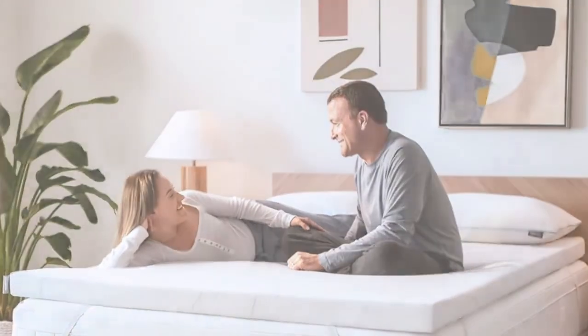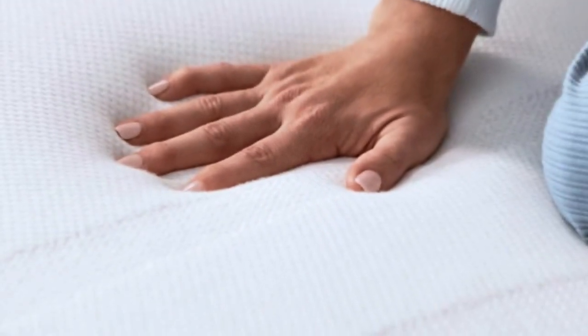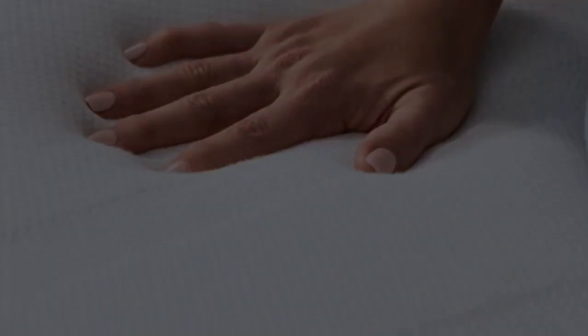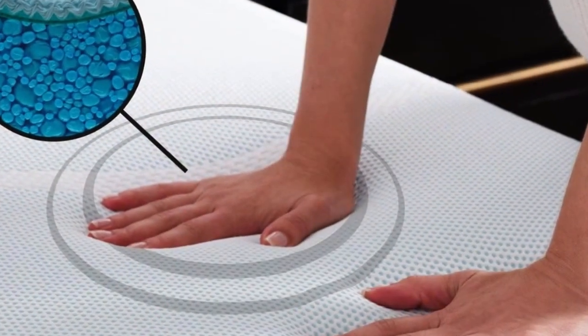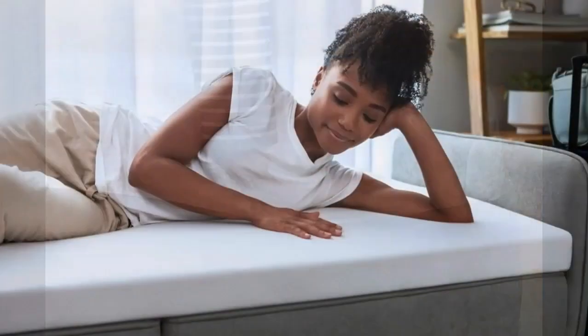It offers more cushioning than any other memory foam topper we tried, and unlike some other memory foam models we tested, it never made us feel like we'd fallen into a crater. Best of all, none of our sleep testers woke up feeling sweaty in the middle of the night, a common pitfall of most memory foam toppers. I thought I hated memory foam until I tried the Tempur-Pedic. I've tested dozens of mattress toppers over the past year, and this is the one that stays on my bed full-time.